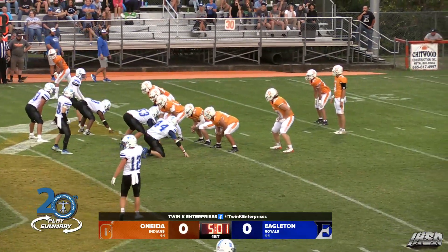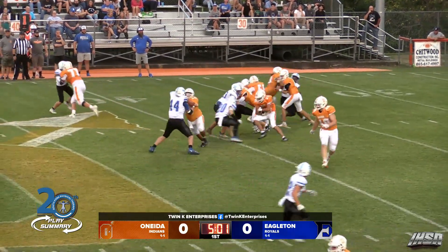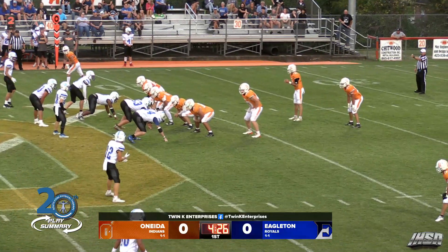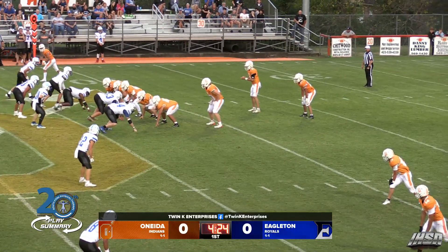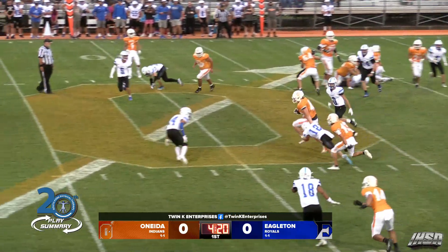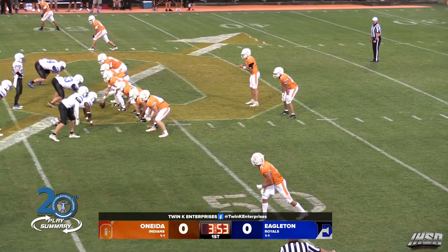Brock will be in the shotgun, two receivers left, one to the right. The snap — Brock has it, he hands it off to Meredith. Meredith hit. Receivers to the left — that's the wide side of the field. Brock Ryan, Meredith to his left. Here's the snap, he fakes to Meredith, gives the screen out. This is going to be Drayton Wade. He's at the 45, he's at the 50, inside four minutes in the first quarter. We are scoreless.